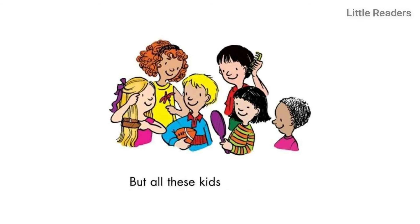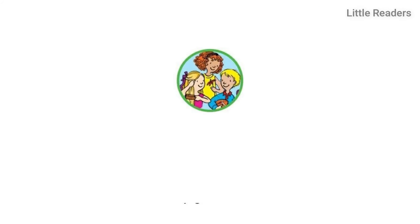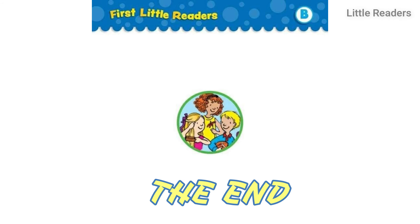But all these kids have really great hair. The End!